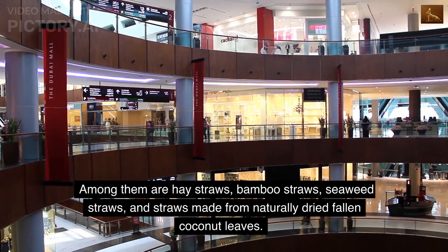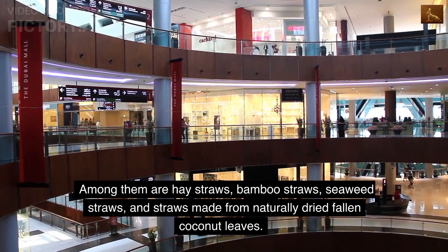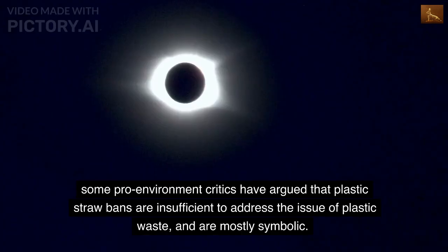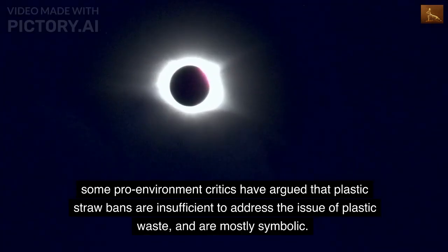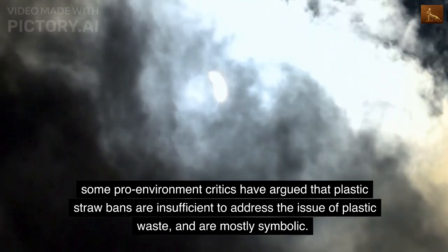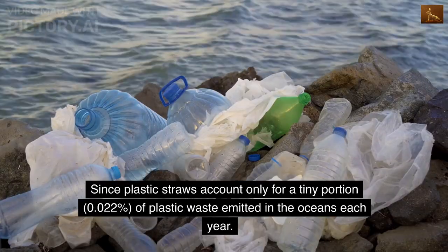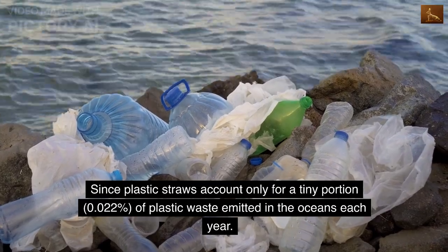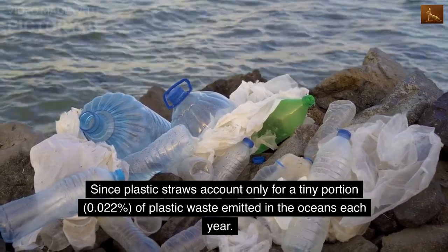In total, plastic straws represent less than 0.022% of plastic waste emitted to oceans. As of 2023, several eco-friendly alternative materials have been tried, including hay straws, bamboo straws, seaweed straws, and straws made from naturally dried fallen coconut leaves. Some pro-environment critics argue that plastic straw bans are insufficient and mostly symbolic, since plastic straws account for only a tiny portion — 0.022% — of plastic waste emitted into the oceans each year.